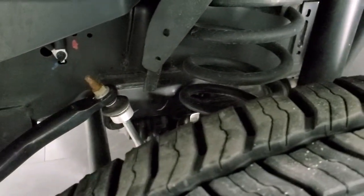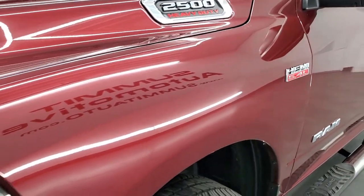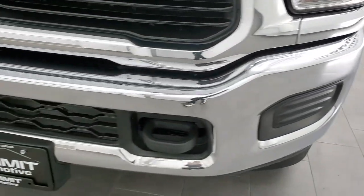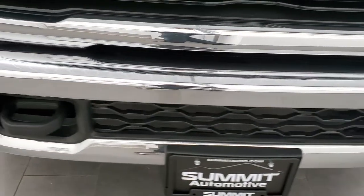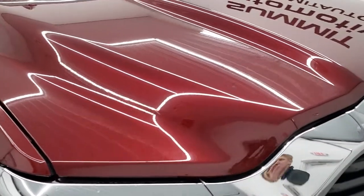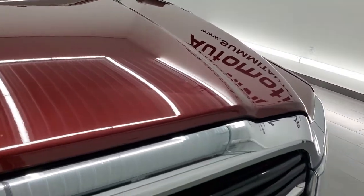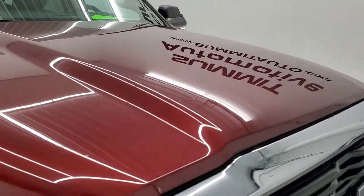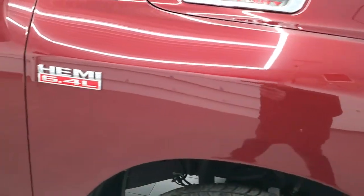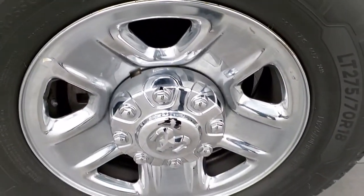Frame and underbody is in exceptionally nice, clean condition. Driver's side front fender — no dents or dings on there. Headlight lenses are nice and clear, and the front bumper is in excellent shape. I didn't see any dents or dings on that. Headlight lenses look good on this side as well, and the hood is in excellent condition — I didn't see any dents or dings on there. Passenger's side front fender is in nice shape as well, and the passenger's side rim — no scuffs or scrapes.